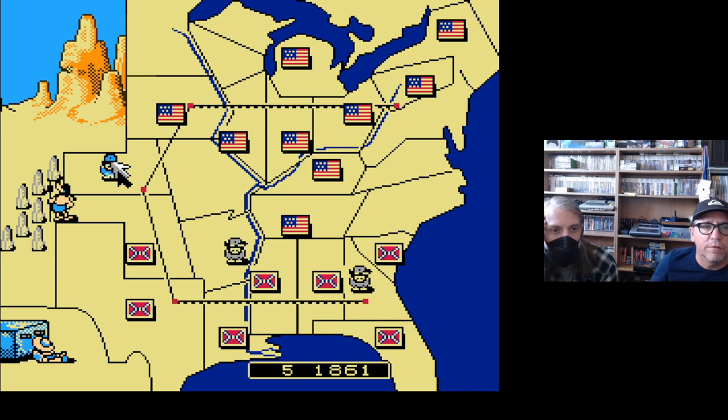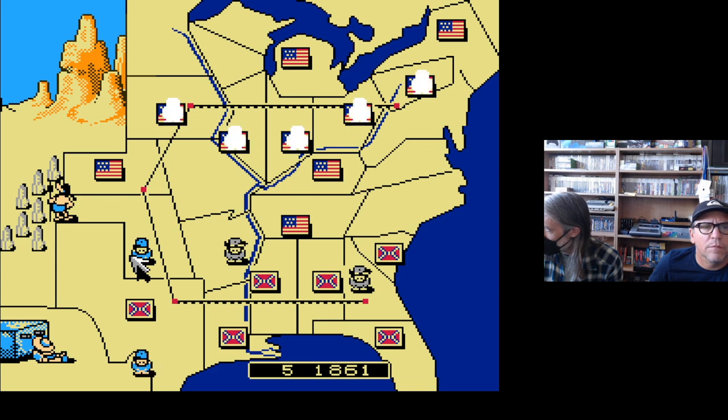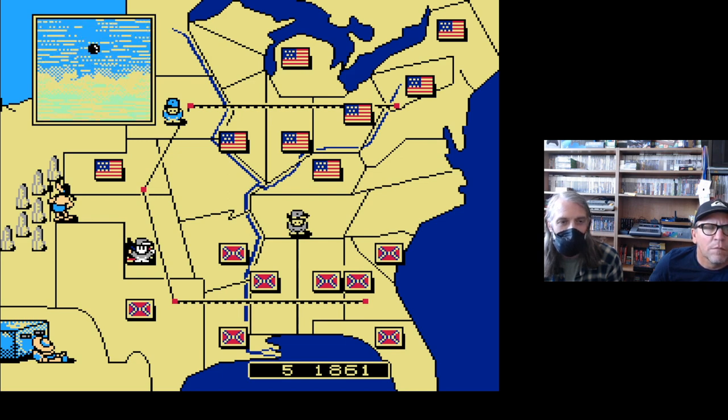I was talking about Reconstruction just this week with a lower-division history course. For a lot of students, they don't know what the devastation of the Civil War was — they don't have a sense of the physical destruction, the infrastructural destruction, the true violence of this war. And here we're not getting that either — it's a cartoon. Compare Valiant Hearts, which is animated but still presents war as loss and struggle. It's not the animated style — it's how that animation is used.